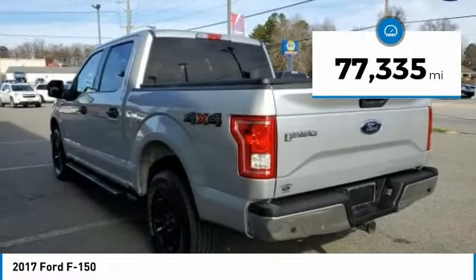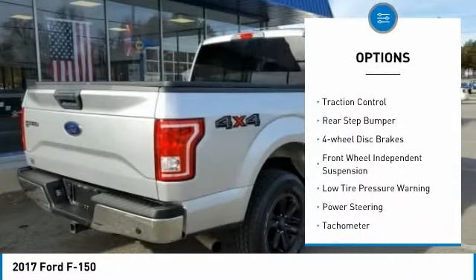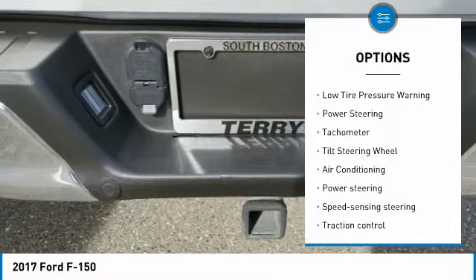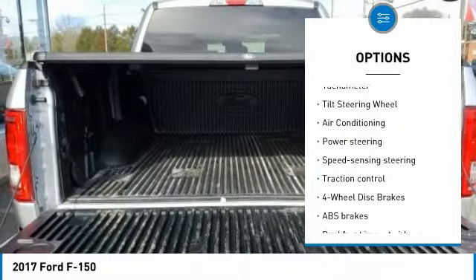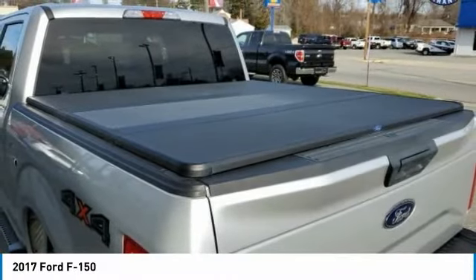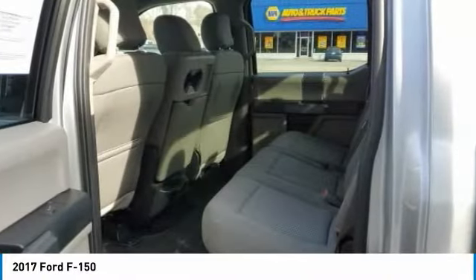Here are some of this vehicle's great options: electronic stability control, brake assist, traction control, rear step bumper, four-wheel disc brakes, front wheel independent suspension, low tire pressure warning, power steering, tachometer, tilt steering wheel.